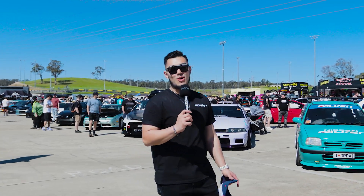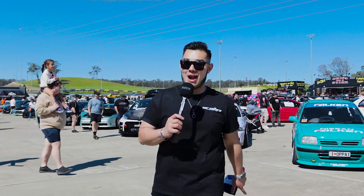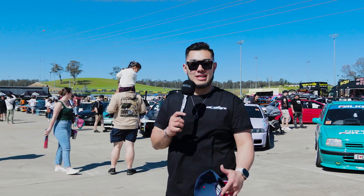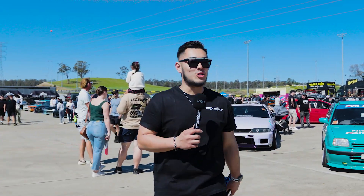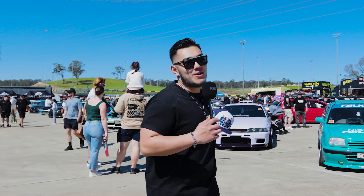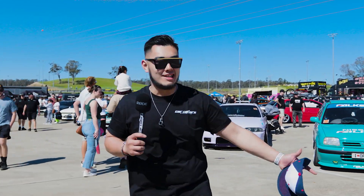Hey guys, it's Tony from Car Culture Australia here and today we're at World Time Attack. Right now we're sitting in the Solarized D Shine Shine by Donut Garage and Shannon's Insurance. Just around me we've got handfuls of awesome cars.